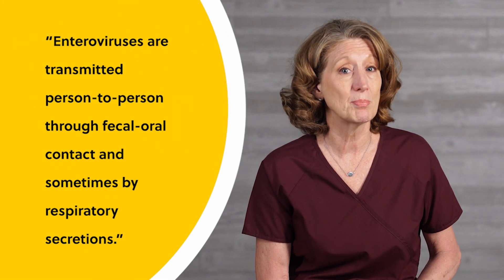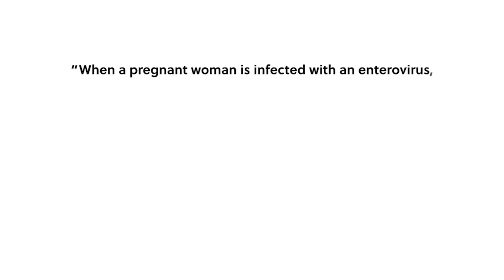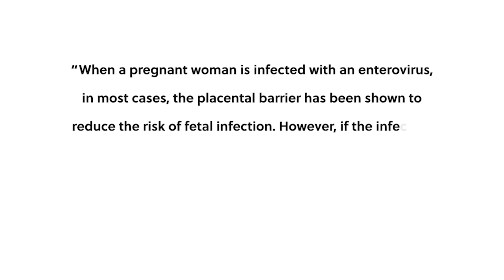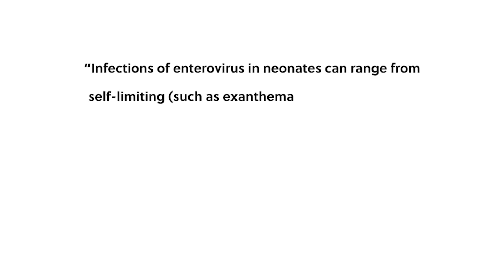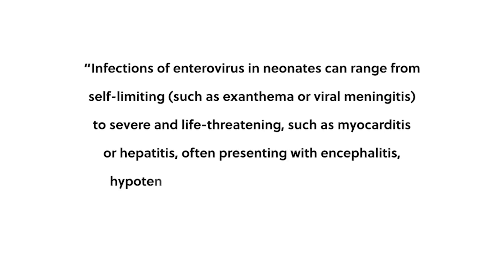Enteroviruses are transmitted person to person through fecal-oral contact and sometimes by respiratory secretions. When a pregnant woman is infected with an enterovirus, in most cases the placental barrier has been shown to reduce the risk of fetal infection. However, if the infection occurs near term, the risk of pregnancy complications increases and there is an increased risk of vertical transmission to the newborn. Infections of enterovirus in neonates can range from self-limiting such as exanthema or viral meningitis to severe and life-threatening such as myocarditis or hepatitis, often presenting with encephalitis, hypotension, profuse bleeding, jaundice, and multiple organ failure.